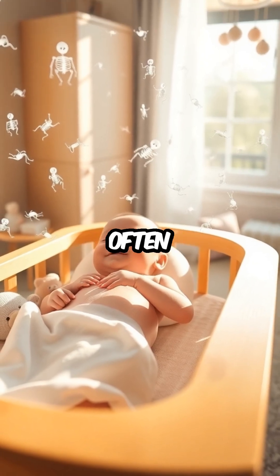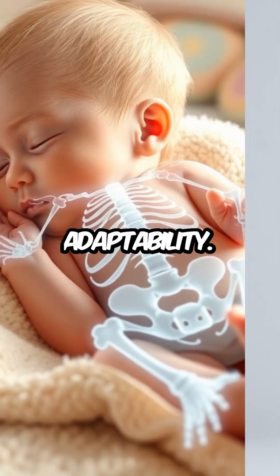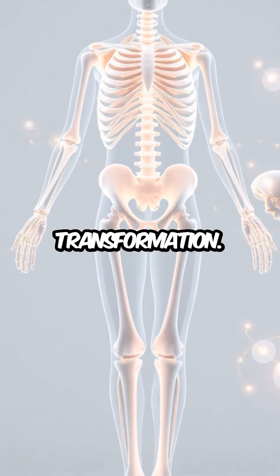These bones are often smaller and more numerous than those found in adults, allowing infants to navigate the world with a unique adaptability. As they grow, these bones gradually undergo a fascinating transformation.